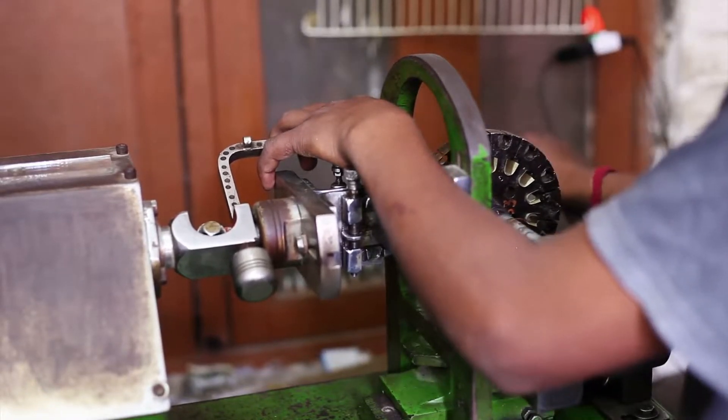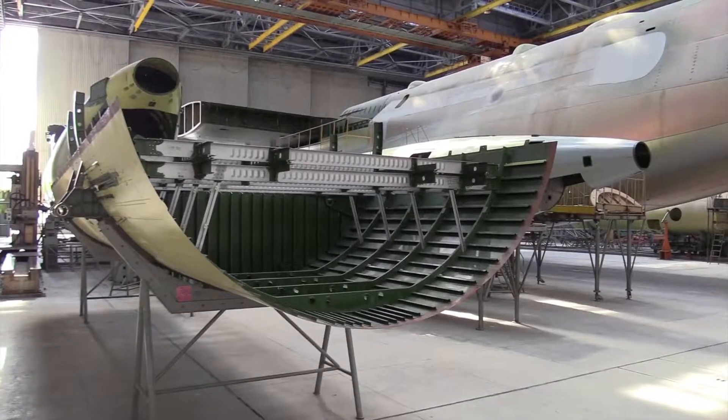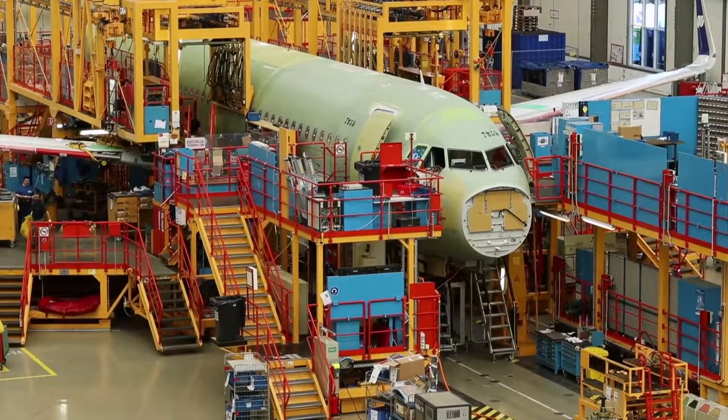Assemblers and fabricators typically specialize. For example, aircraft structure, surfaces, rigging, and systems assemblers fit, fasten, and install parts of airplanes, space vehicles, or missiles.